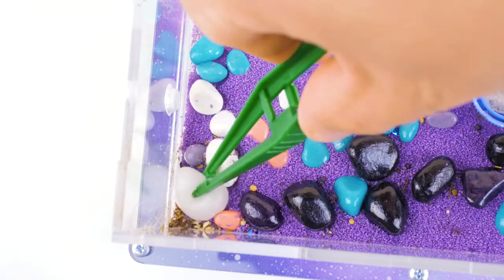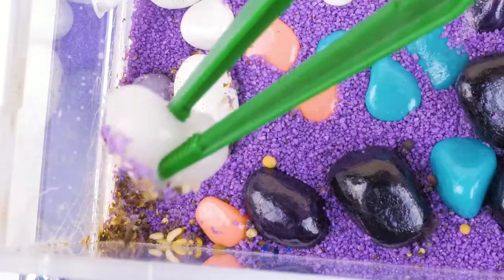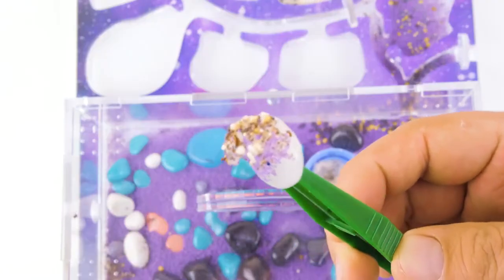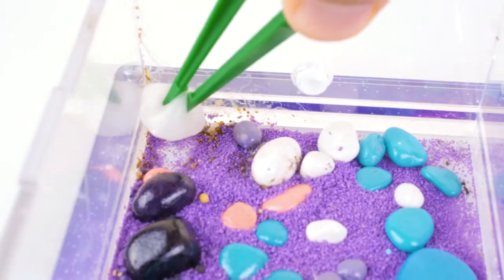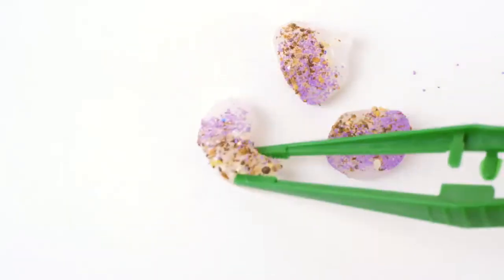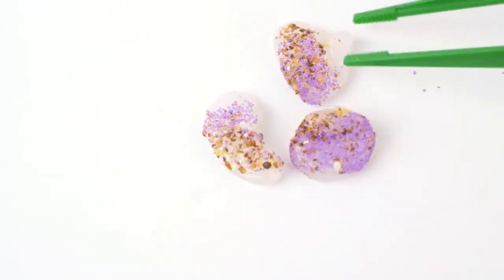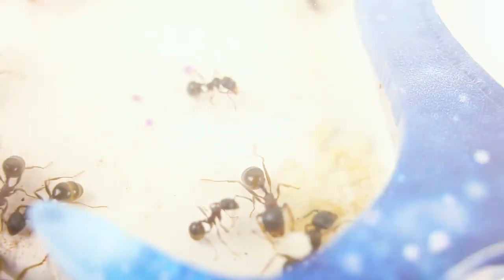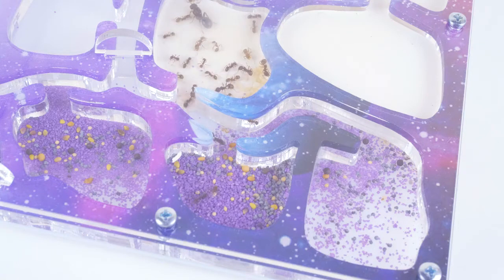Ants are very interested in slime and seem to be trying to attack it. The trash sticks to the slime pretty well. The only downside of this method is that along with the garbage you have to throw out part of the sand. We will continue to monitor the growth and development of the ant colony and introduce them to unusual and strange things.